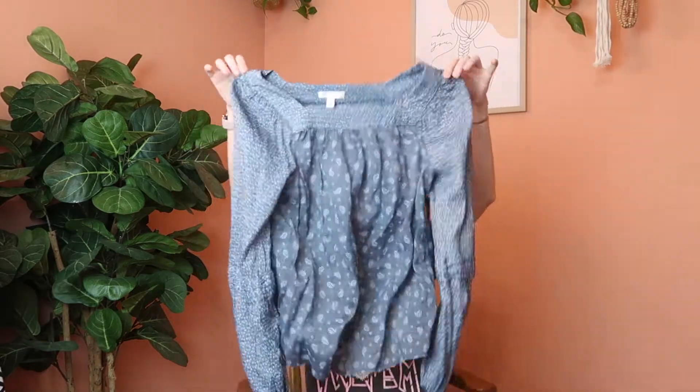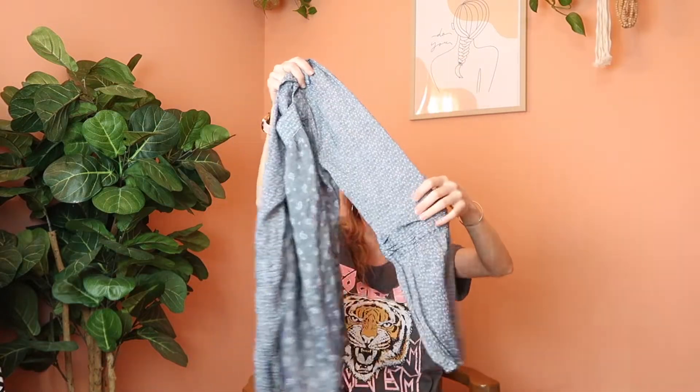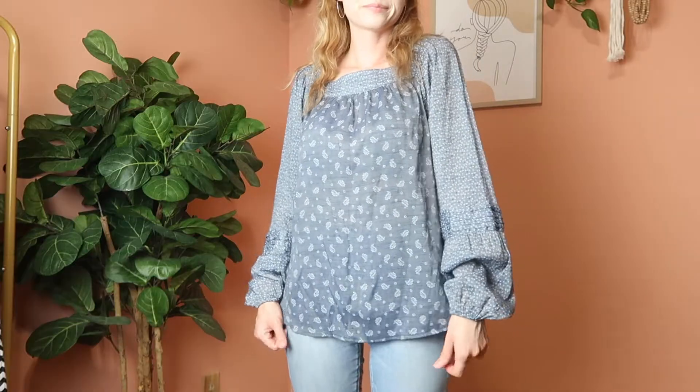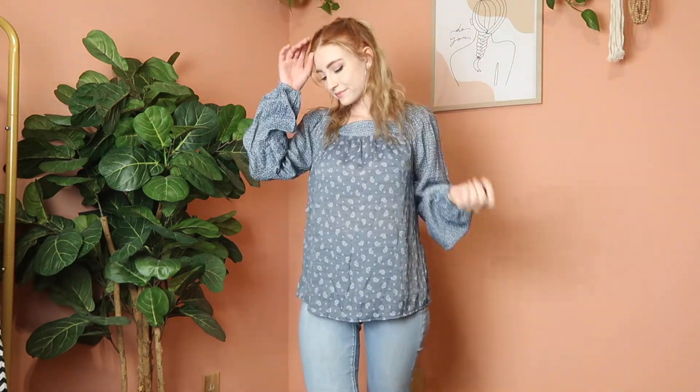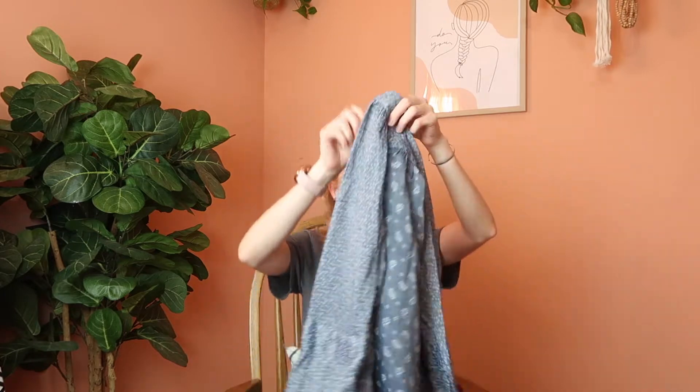Next up is this Lauren Conrad long sleeve — it has a blue paisley print on the main section and then a floral-ish design on the sleeves. I just thought it was way too cute to pass up. I don't normally pick up Lauren Conrad but I thought this was too cute to leave. It's a size small and it is sheer, so you'd probably need to wear something underneath, but it has a really cute box neckline.